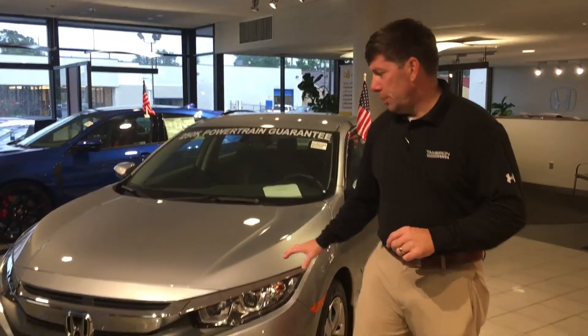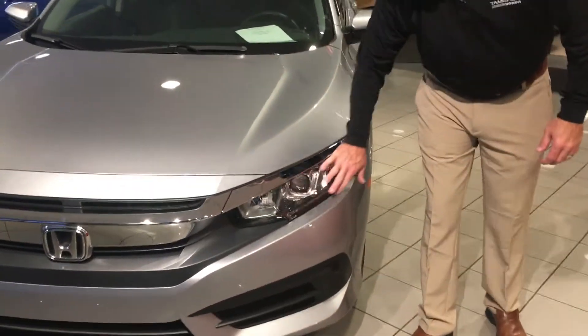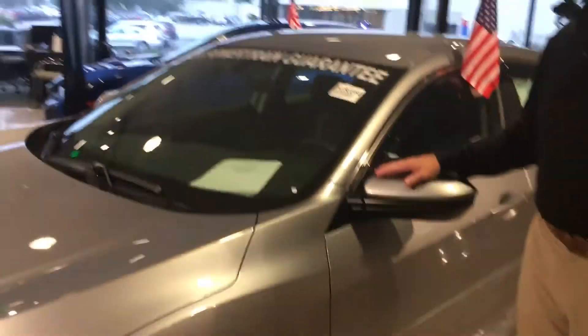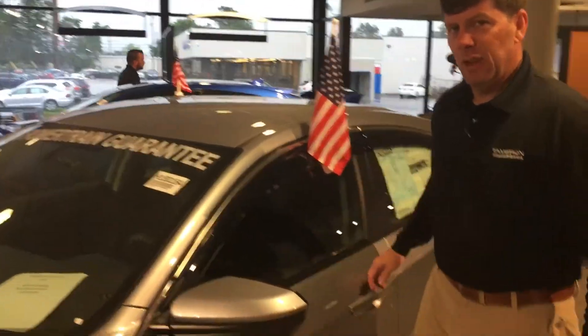Beautifully redesigned front end, sporty, with a lot of chrome accents — it'll help you stand out on the road. It's also going to come with wraparound daytime LED running lights, really going to stand out and pop well on this silver paint. All the Hondas are going to have breakaway mirrors in both directions, which will help you lower the profile of your car if you're in a tight parking position or anything like that.